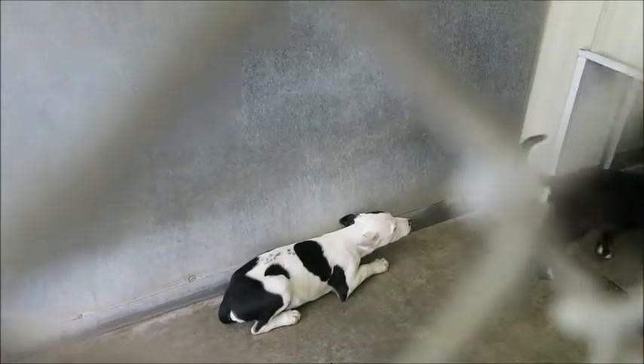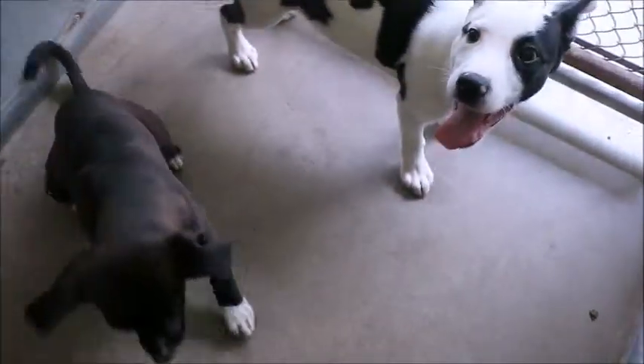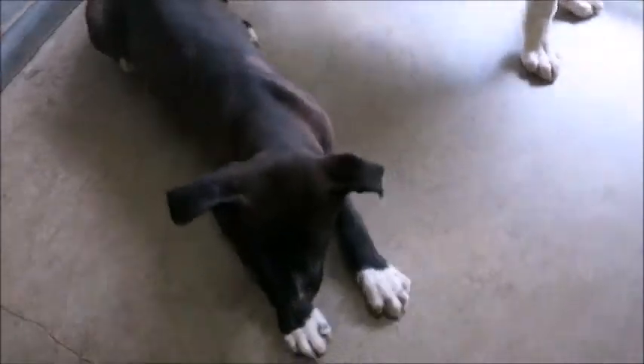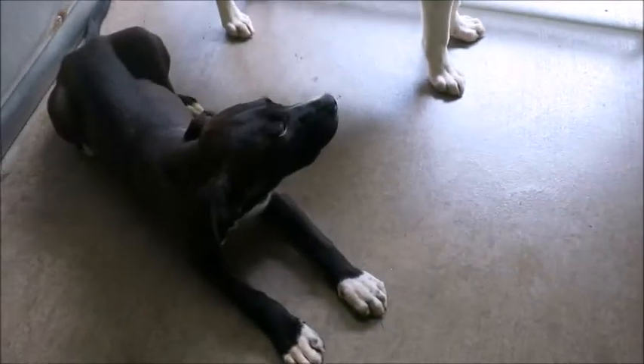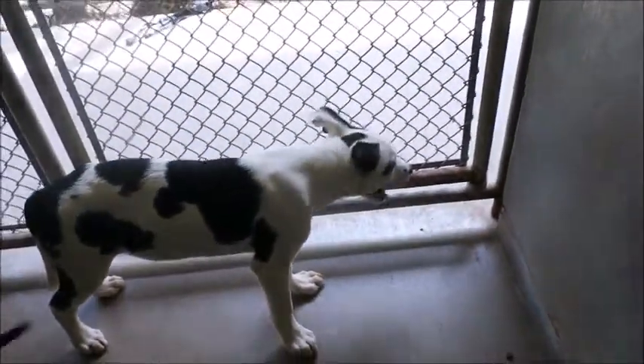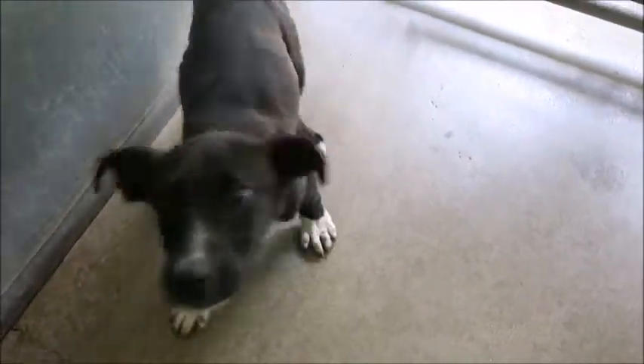That one over there laying down is Shiloh — he's probably the shyest one. The other one with the butt wagging is the only girl. So we've got three boys and a girl. Sam is a boy, Skye is a boy, Shiloh is a boy, and then there's one girl.